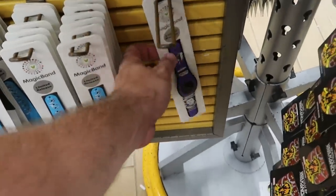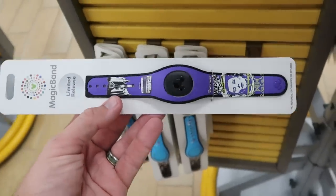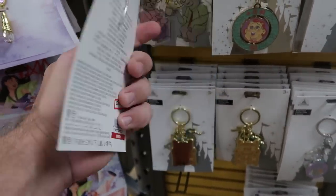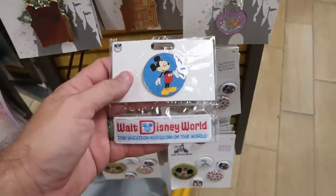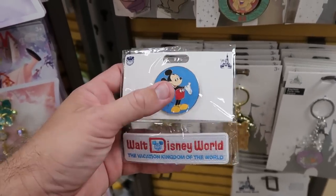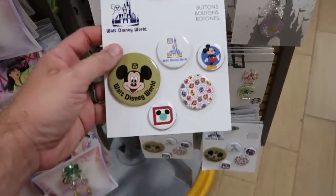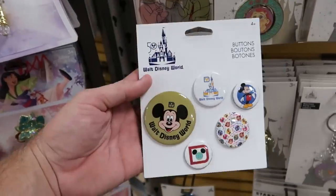It looks like they have one Haunted Mansion magic band with Madame Leota appearing and disappearing nightly — $19.99. On this rack is a really awesome Dumbo keychain — he looks like he's taking a bath, with little pearls and an extra clip, $5.99. Check out this Disney 50 patch keychain with 'Walt Disney World, the Vacation Kingdom of the World' and even a Mickey pin — $8.99, from $20. And check out the button set — you get five buttons, Walt Disney World 50, really nice, $4 marked down from $15.